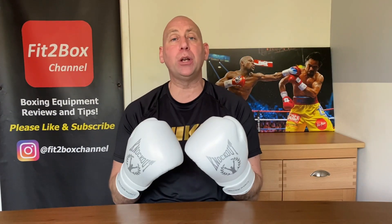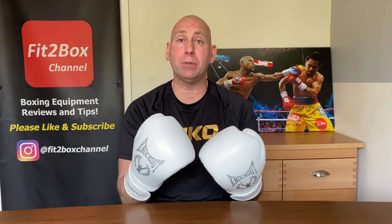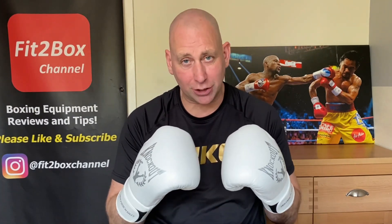I hope you enjoyed that. Check out their website to see the different brands and equipment they've got — they're certainly looking to make moves, having spoken to the owner, and I look forward to seeing what the future holds for this company. Please like and subscribe to Fit2Box channel and I shall speak to you soon.